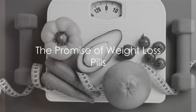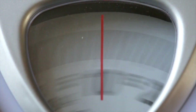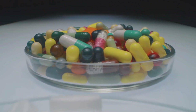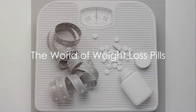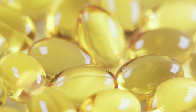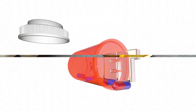Ever wondered why weight loss feels like an uphill battle? Despite the sweat-drenching workouts and the strict diets, the scale just won't budge. Could it be that you're missing a crucial tool in your weight loss arsenal? Today, we'll delve into the science behind weight loss pills. Imagine a world where you could simply pop a pill and watch the pounds melt away. Sounds too good to be true, right? But what if I told you that such a world is not as far-fetched as you might think? Welcome to the realm of weight loss pills.